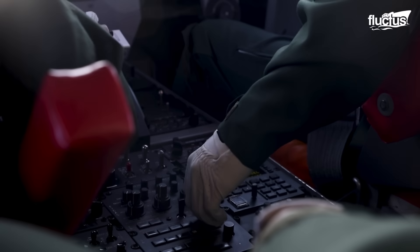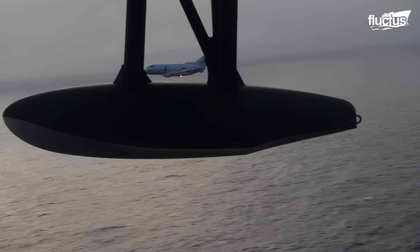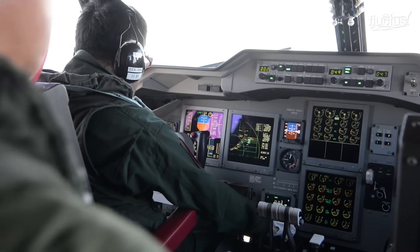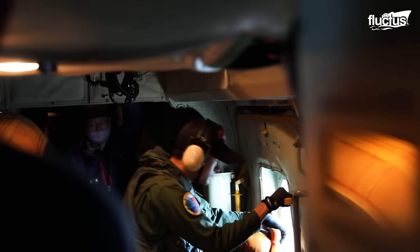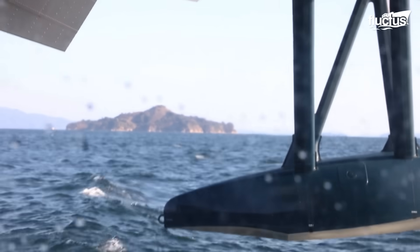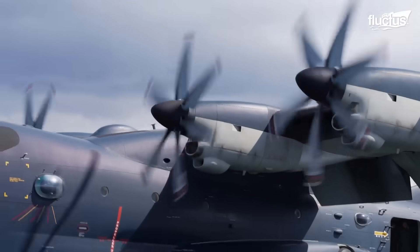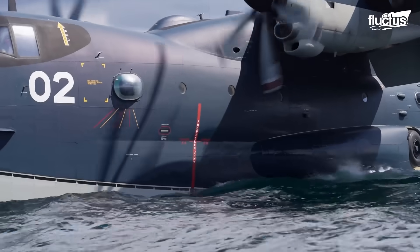Equally remarkable is its ability to fly safely at extremely low speeds, with a stall speed of only about 56 miles per hour. This slow flight capability is essential for executing precision landings in turbulent waters and hovering over rescue zones during demanding sea conditions. The US-2's primary function is air-to-sea search and rescue, with the ability to land in waves up to 10 feet high, often the deciding factor between life and death.